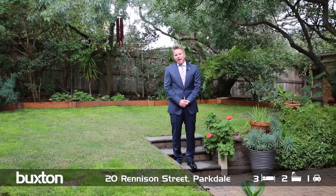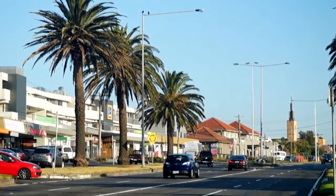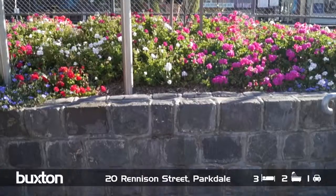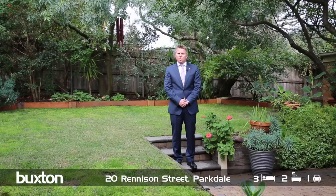You're an easy walk to the cafes and the cosmopolitan lifestyle that Parkdale has to offer, and only moments away from the Mordialloc shopping strip. The station is at your doorstep, which will have you in the city within 25 minutes.